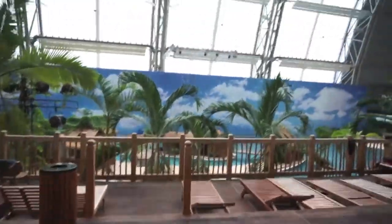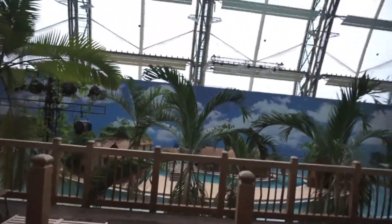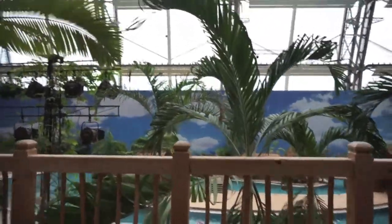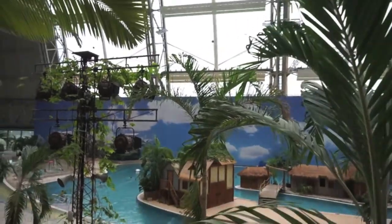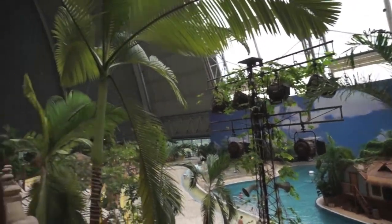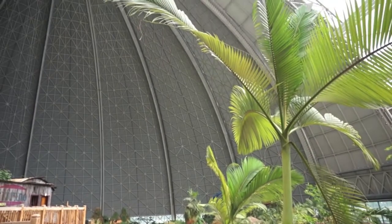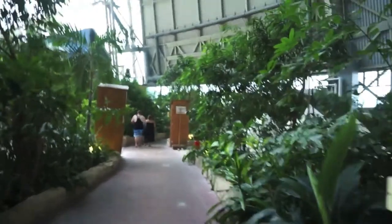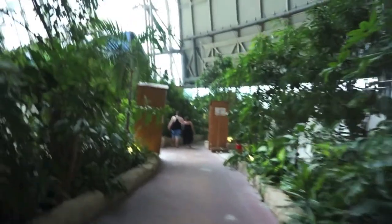One of the main features that I think attracts people to this amazing indoor-outdoor space is their recreated beach. If you walk on the beach, it's real sand and the water, of course, is fresh and clean. It just gives you another sense of how they've created a space that defies imagination.